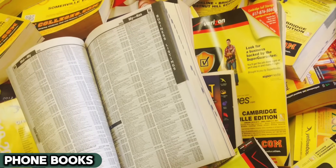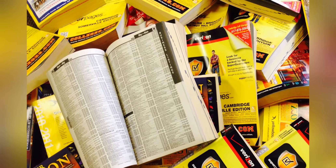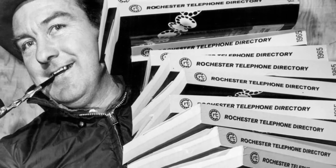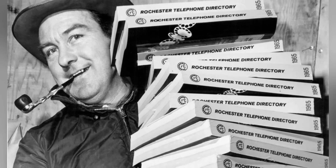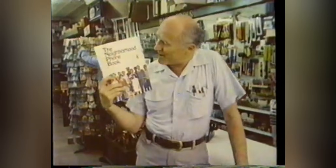The humble phone book, once a staple in every living room, this thick directory, first published in the late 19th century, contained everyone's phone numbers and addresses. Before the Internet, if you needed to contact someone, the phone book was your first stop. In living rooms across America, it rested near the family landline, dog-eared and annotated. It was not just for making calls.